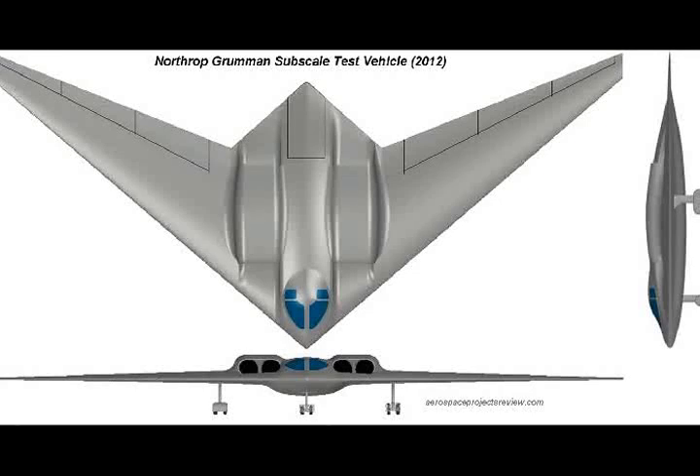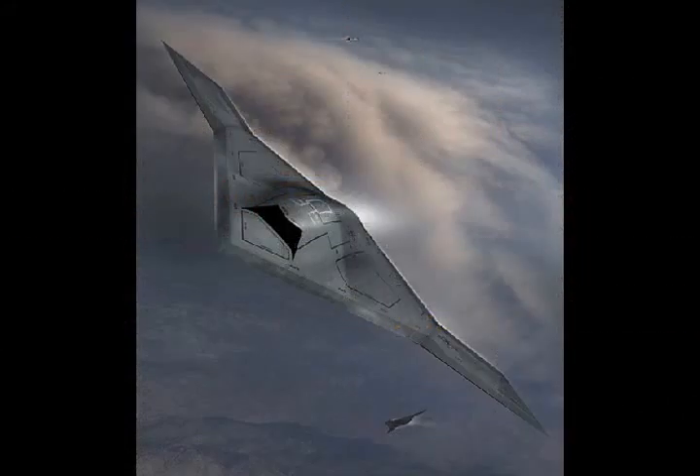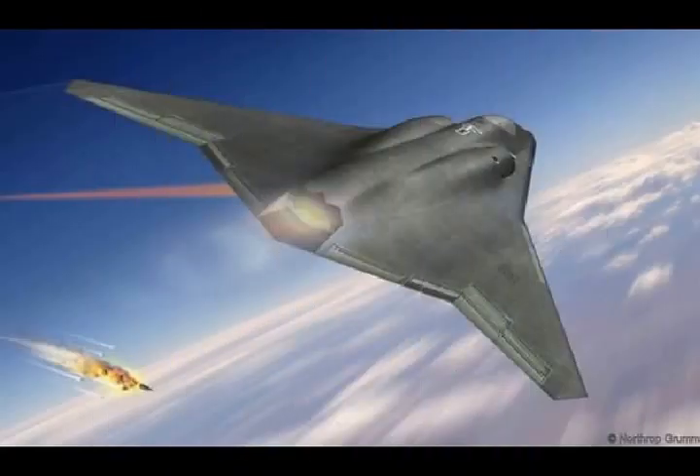Northrop Grumman has unveiled a tailless fighter jet concept for the next generation — tailless planes are the company's specialty. Northrop released a concept drawing of a new sixth-generation fighter design. Although the fifth-generation F-35 is just starting production, designers want to get a jump on the airplane destined to replace the F/A-18F Super Hornet, F-22 Raptor, and F-15E Strike Eagle.